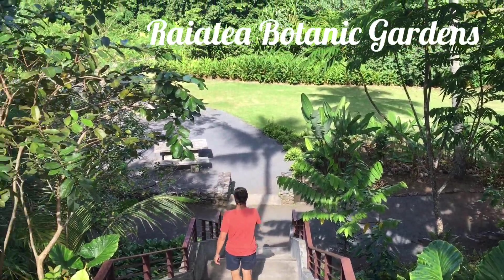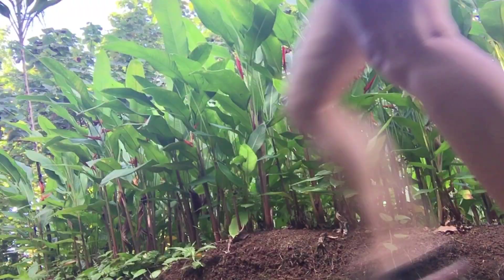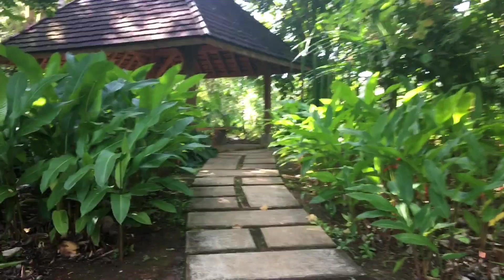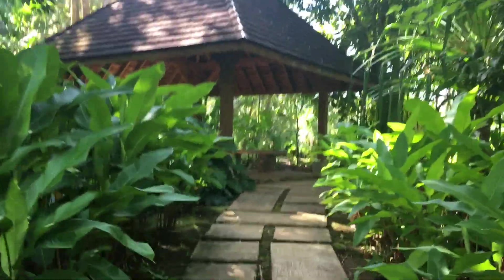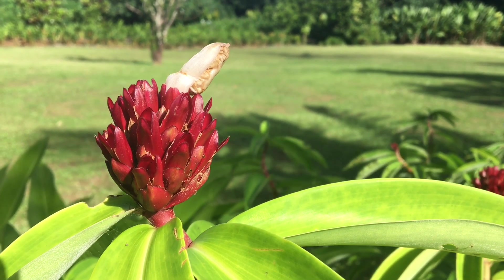Here we are at the Raiatea Botanical Gardens. I visited these gardens about 12 years ago and they have really been done up and look amazing. It's beautiful and peaceful here.